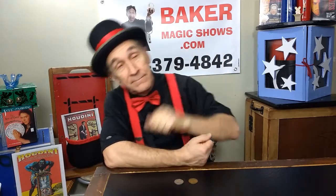Hi everybody. Welcome back to Clips from Shows here at Baker Magic Shows YouTube channel and BakerMagicShows.com, my website.